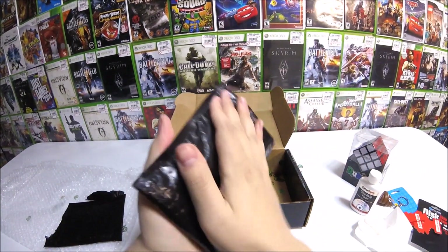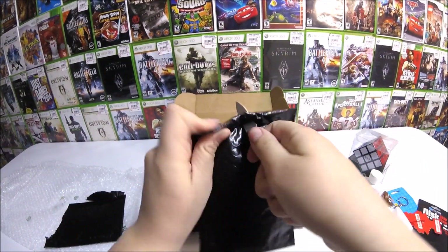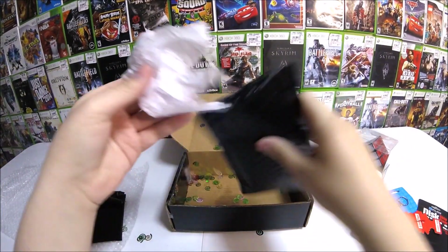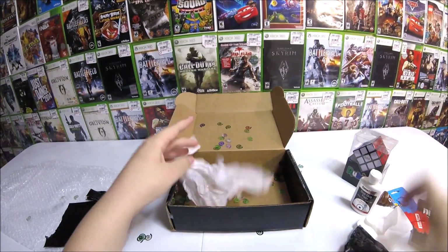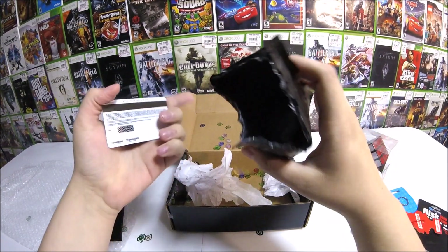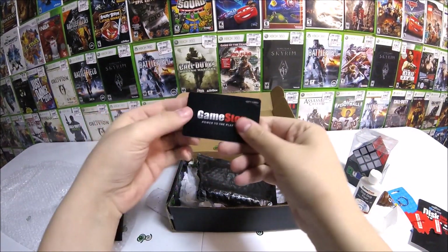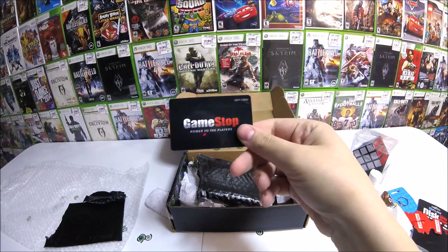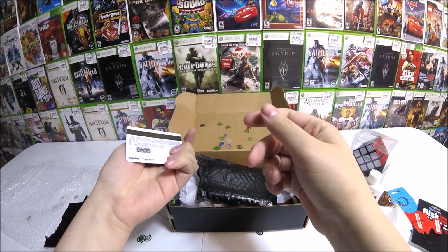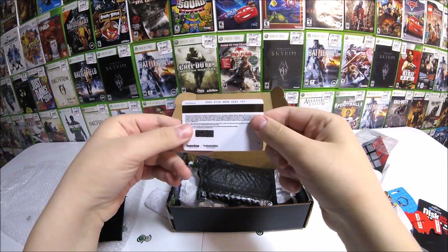So does that mean there's something in this other one too? This one feels like there's nothing in it, but if there's something in one there's probably not something in another. Let's see what we got. Maybe it's bubble wrap - no, there's something in there. Tissue paper - oh my god, is that all that's in there? Oh no, there's something in there. Ooh, a GameStop gift card! And how much money is on it? I'll be right back - I'm going to let you guys know what's on it.